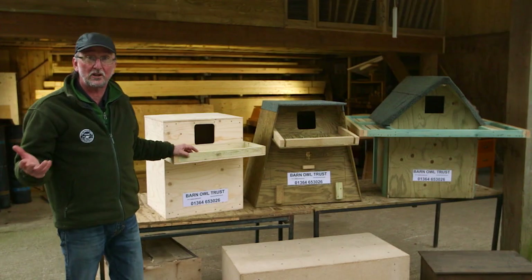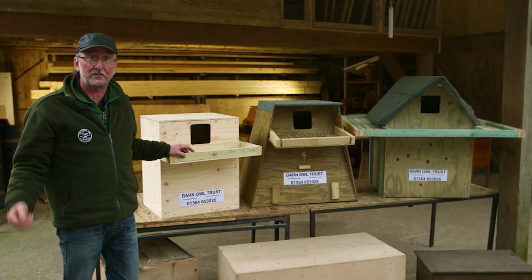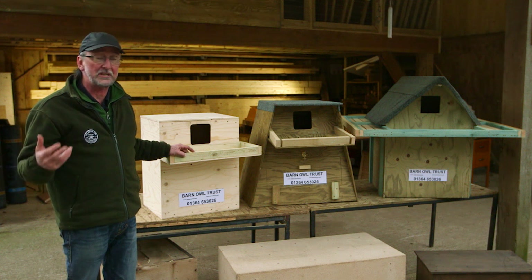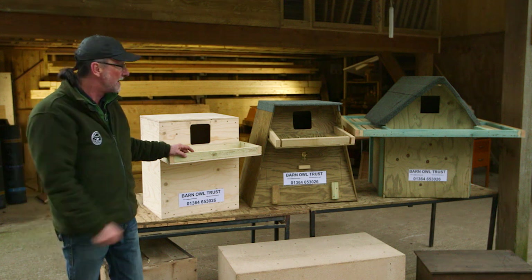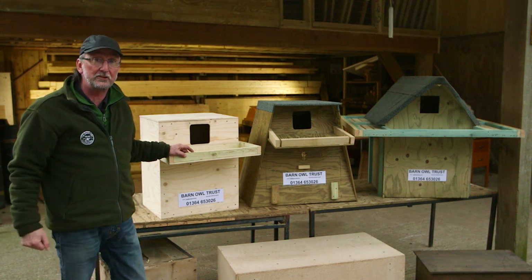In many landscapes, hollow trees and old barns no longer exist. Barn Owls are increasingly dependent on nest boxes. If you're going to go to the trouble of providing one, make sure you provide a really good one.